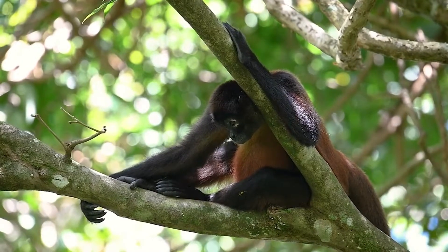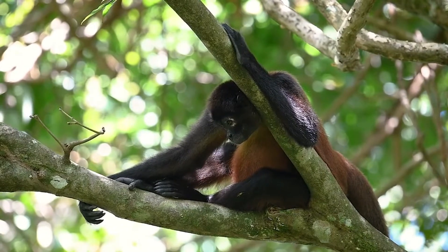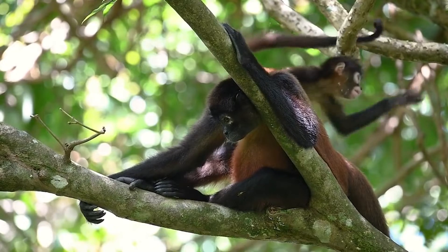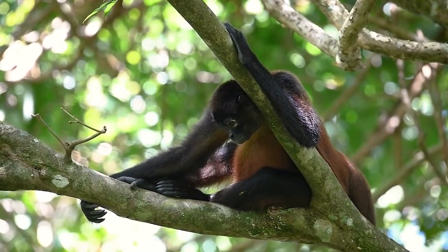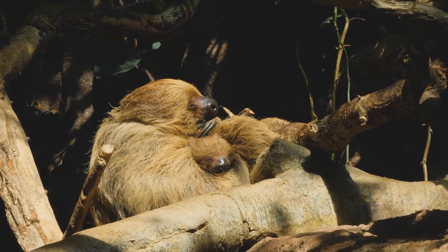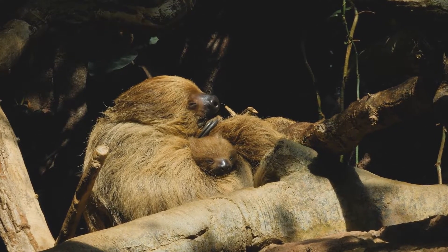Although heterothermicity makes sloths very sensitive to temperature change, they have thick skin and are able to withstand severe injuries. All sloths were formerly classified in the same family, but two-toed sloths have been found to be so different from three-toed sloths that they are now classified in a separate family.